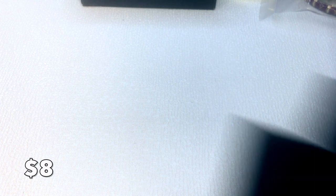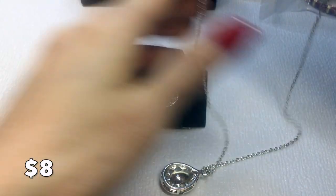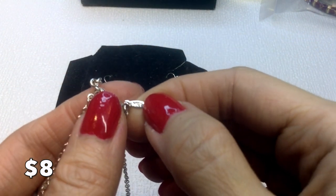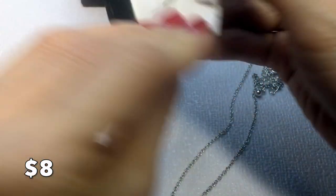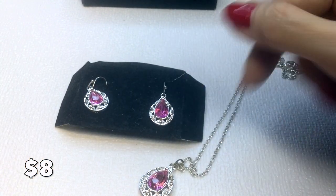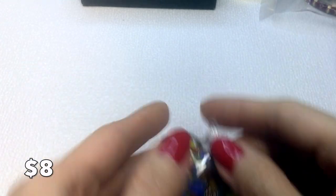Next we have this set of beautiful acrylic earrings with a matching necklace. The tag reads NRT — which is an Avon brand. Matching necklace and earrings, originally hooked on an insert card but I don't have the box. These are really pretty and kind of look like my Panetta earrings on Poshmark which are ten times the price. This whole set will be eight dollars.